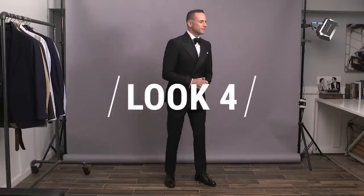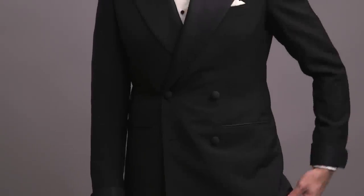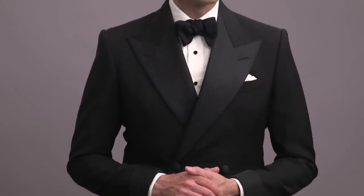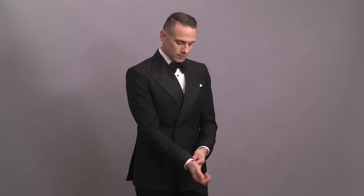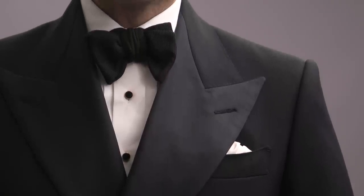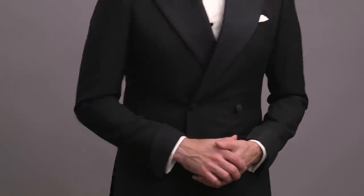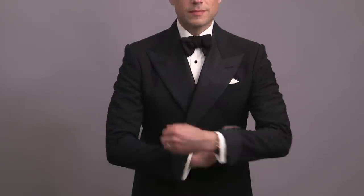Look number four features a double-breasted tuxedo. If you're comfortable going double-breasted, it is an excellent way to do something special, distinctive, and memorable while still staying within a classic and traditional black tie dress code. This is actually the tuxedo that I wore on my wedding day. It's got a large peaked grosgrain lapel, and if you are leaning towards a double-breasted tux, definitely make sure that your lapel is on the wider side, as it helps balance the proportions of a fuller coverage jacket. This jacket has four buttons and a double vent.